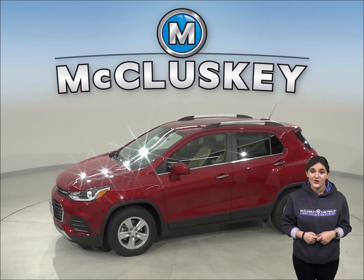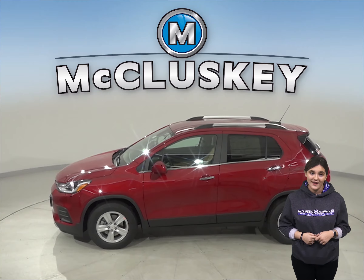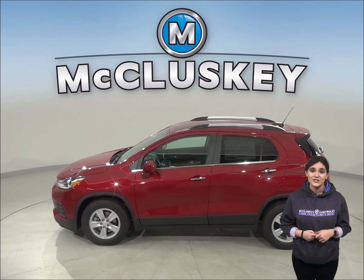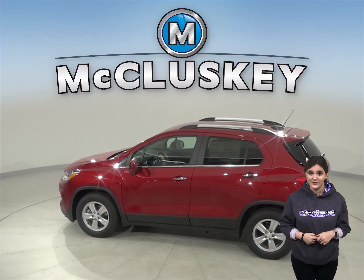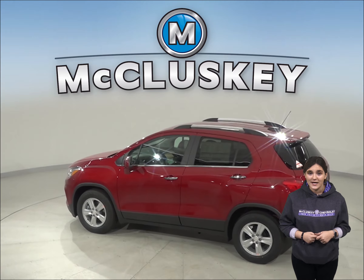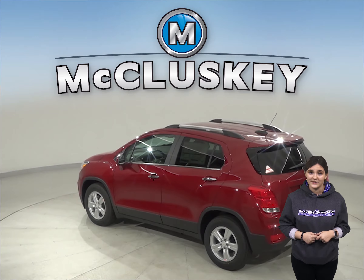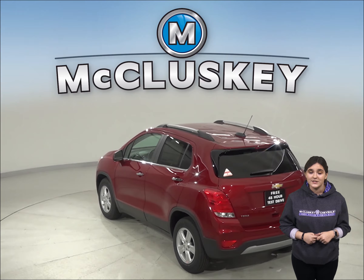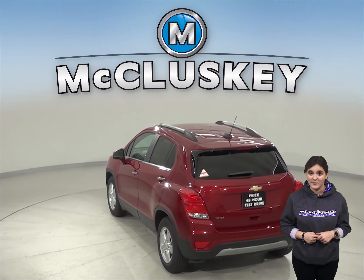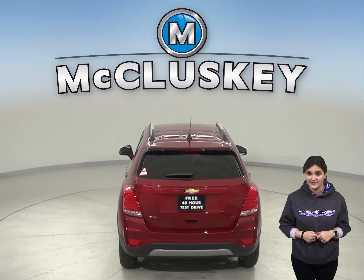The Chevrolet Trax has standard OnStar, which uses a global positioning satellite receiver and a cellular system to get turn-by-turn driving directions, remotely unlock your doors if you lock your keys in, help track down your vehicle if it's stolen, or send emergency personnel to the scene if any airbags deploy. The Kia Sportage doesn't offer a GPS response system, only a navigation computer with no live response for emergencies.